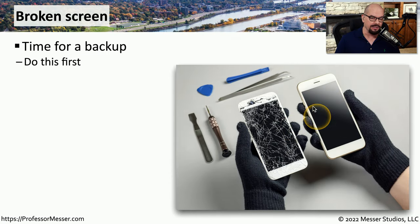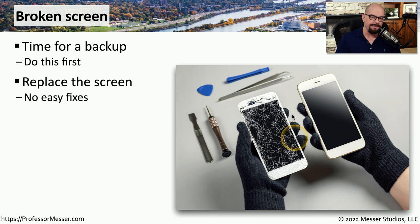The screens on our mobile devices are commonly made of glass, and there may be times when that glass happens to break. In those situations, you may need to replace the entire device or replace the screen itself. If your device is still functional, this would be a perfect time to perform a backup, since we don't know what other damage may have occurred. Unfortunately, there's no way to fix just the glass on the front, as it's physically connected to the display underneath. We have to replace the entire display to get the system back up and running.